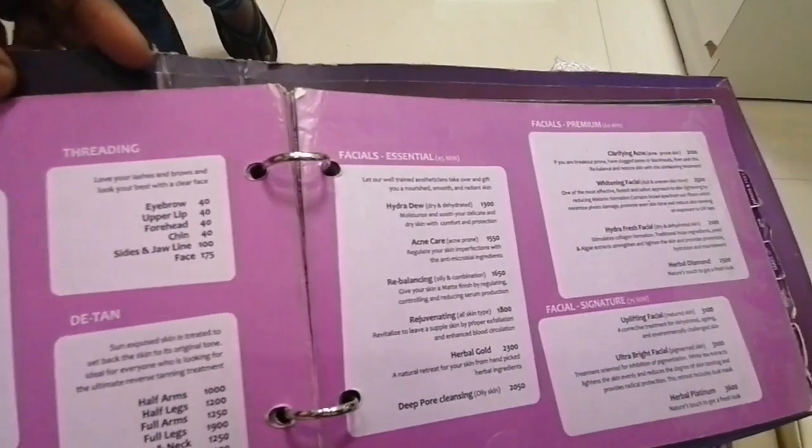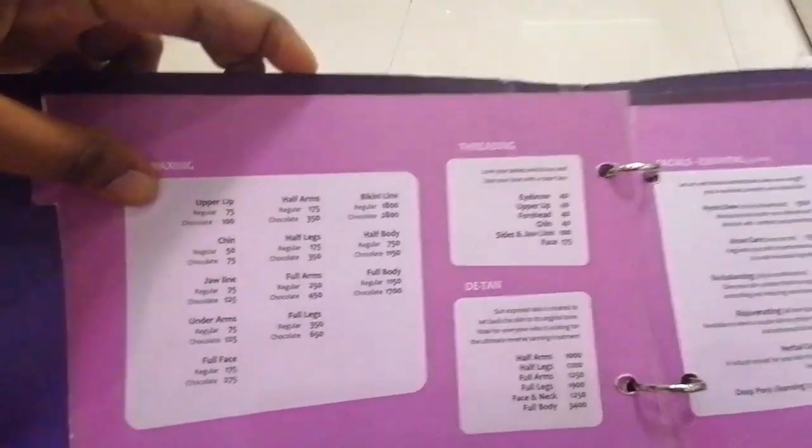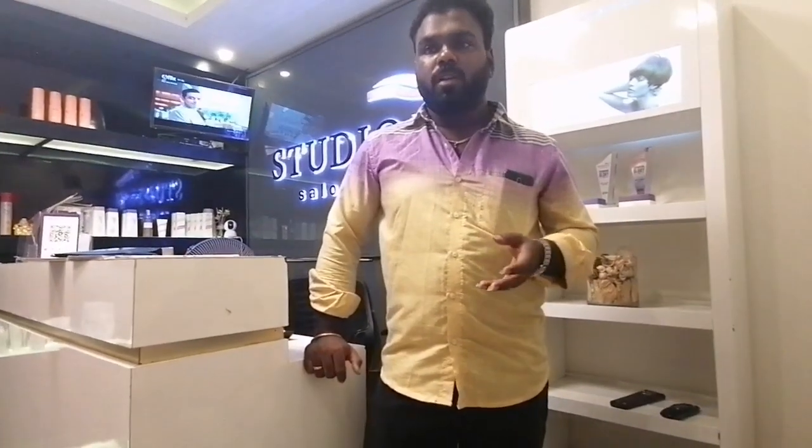They have facials, and they're doing waxing as well. Combo options are available. Using comparative equipment, with combination pricing for 2018.